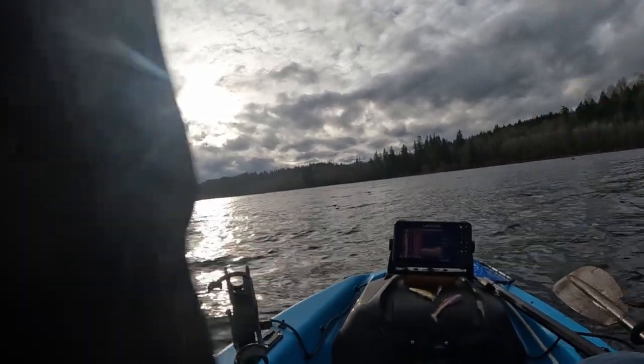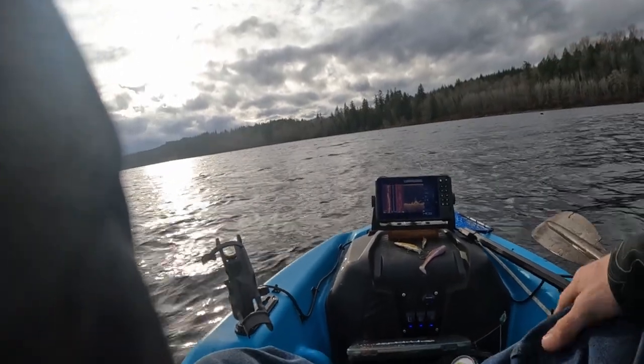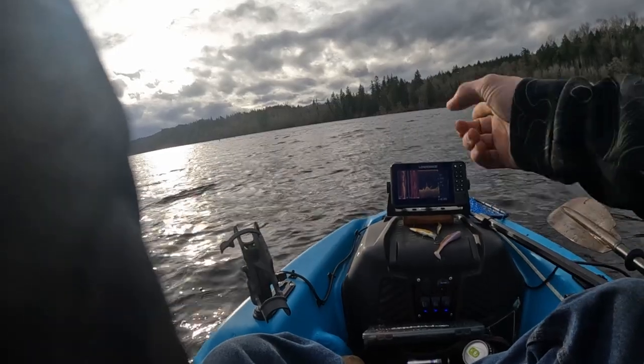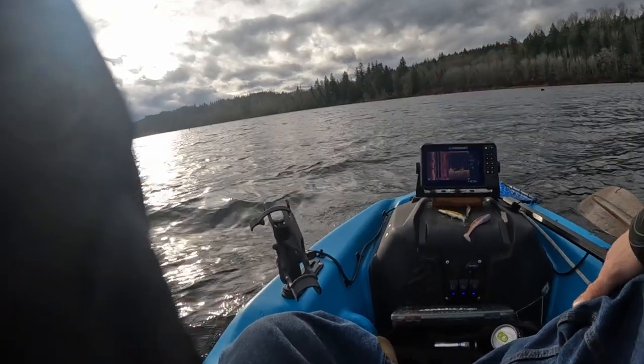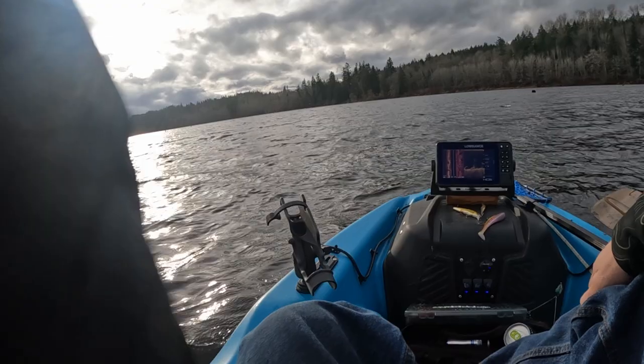That's really what I wanted to talk about and show you guys — the HDS-7. I got that custom mount down there, which kind of sucks. Even though this is the smallest HDS that Lowrance makes, it's still almost too big for the kayak. And I didn't want to put the screen back here because I like to stand when I'm fishing.